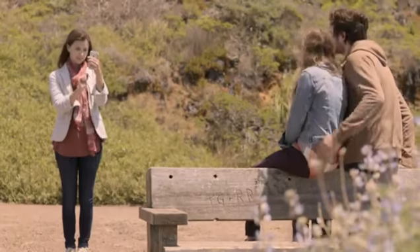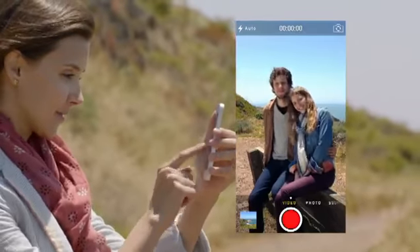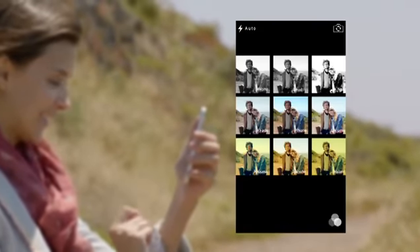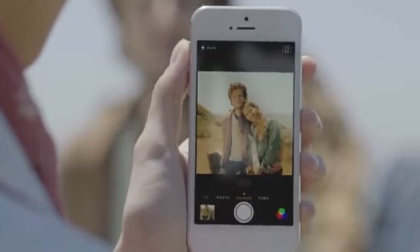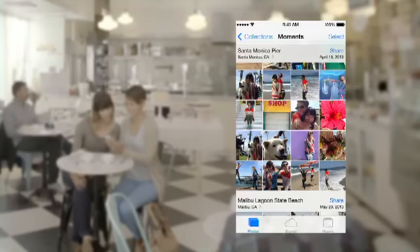The new camera app introduces a new level of ease and versatility. Now you can just swipe between modes, from video, to still, to square, while using a new palette of filters. Your iPhone knows the time and location for each of your photos. The Photos app uses this information to intelligently organize your pictures by clustering them into moments and collections.